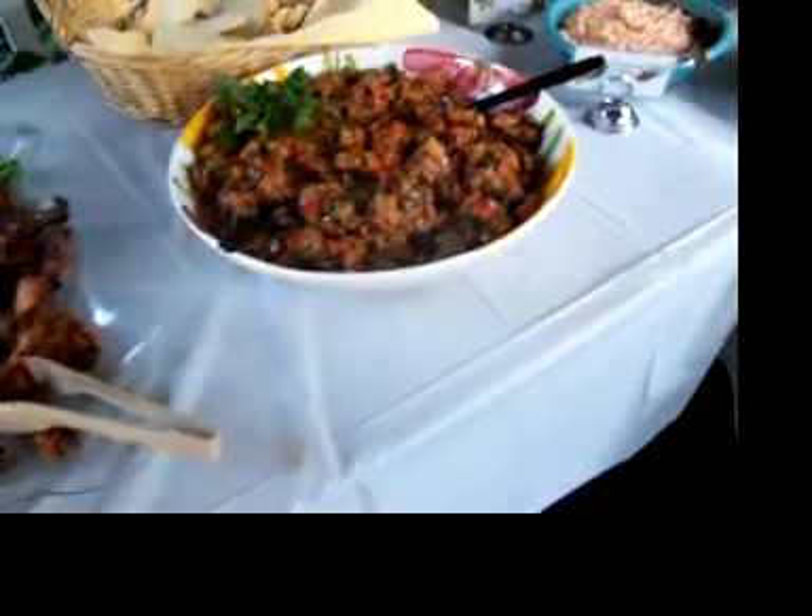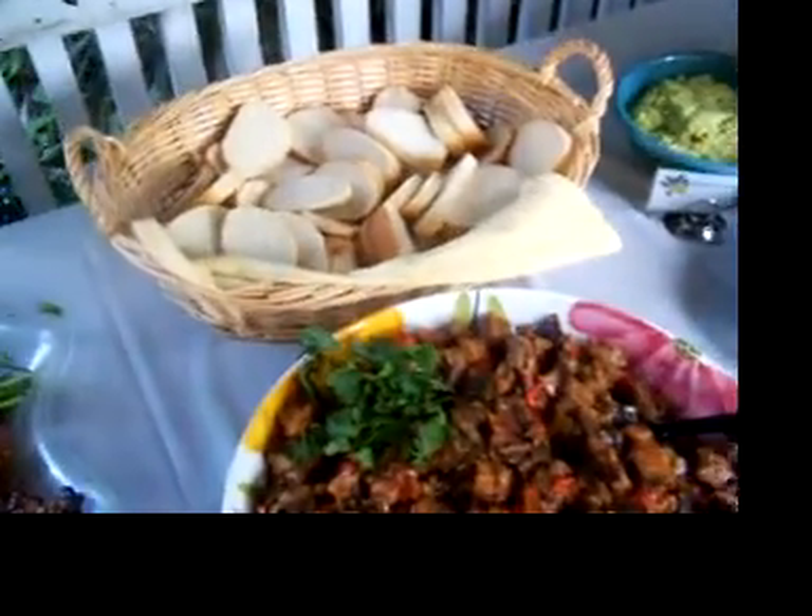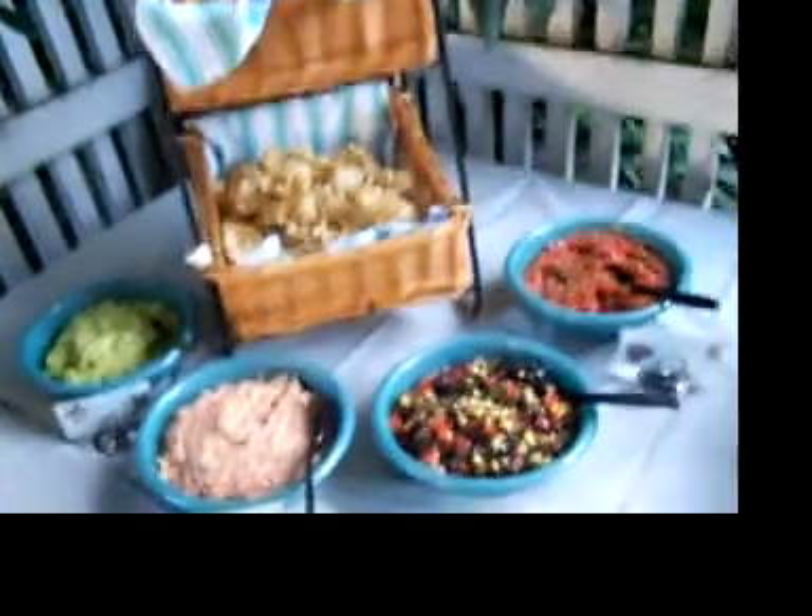We've got your polish kielbasa with different sauces, three mustards, and Asian chicken wings. This is an Italian caponata which is a vegetable compote and of course we have to have tortillas and we have four different dips.